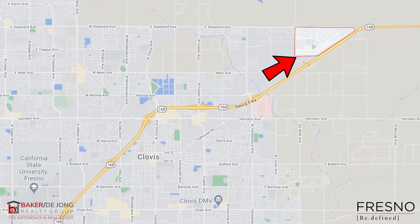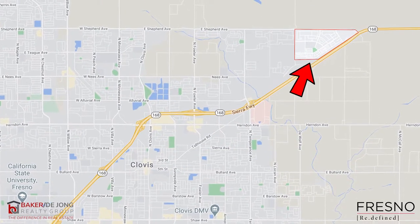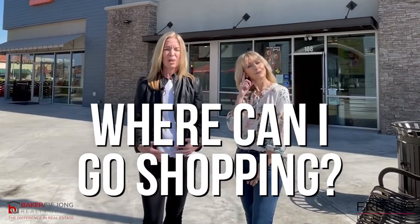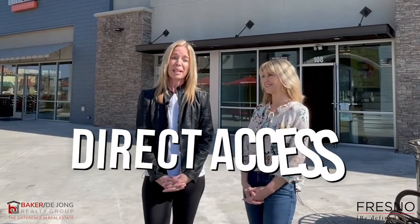Let's talk about convenience and location. Harlan Ranch is located in Northeast Clovis, and some people might wonder where they can go shopping and what's out there. Well, there are multiple retail centers just a few minutes away at Temperance and 168, Fowler and 168, and Clovis Avenue and 168. So when you live in Harlan Ranch, you have direct access to great dining and shopping.